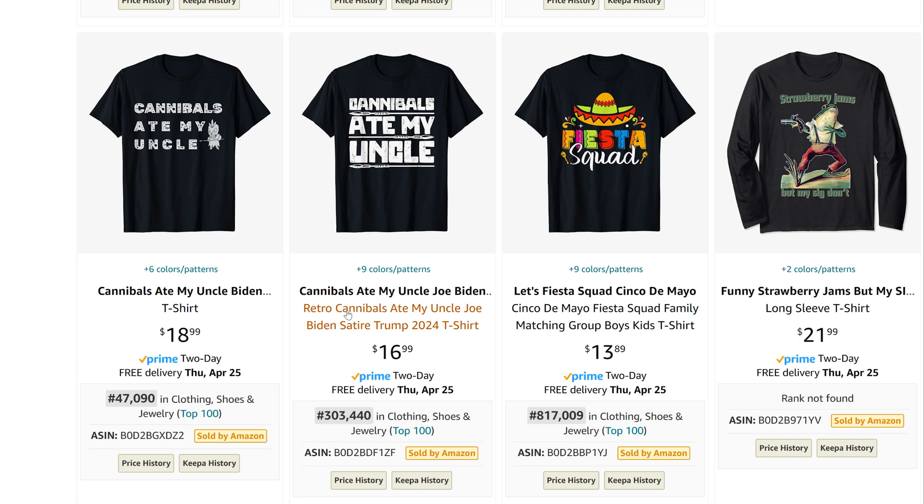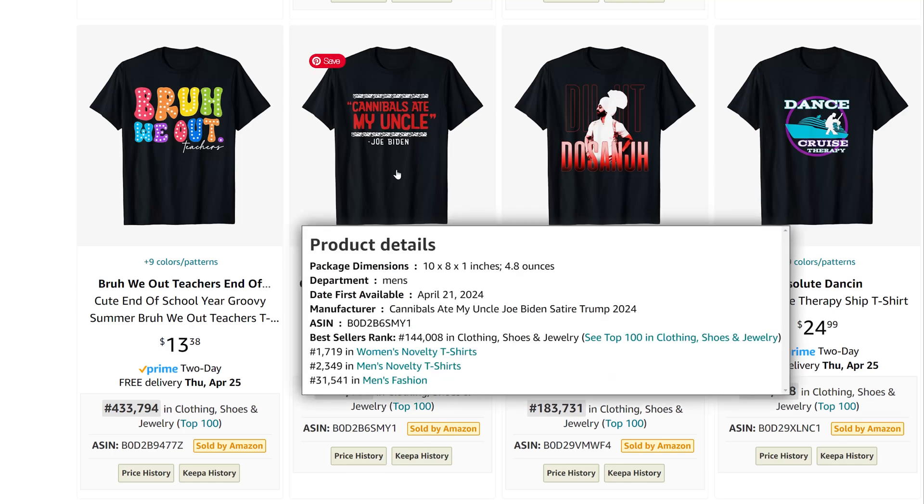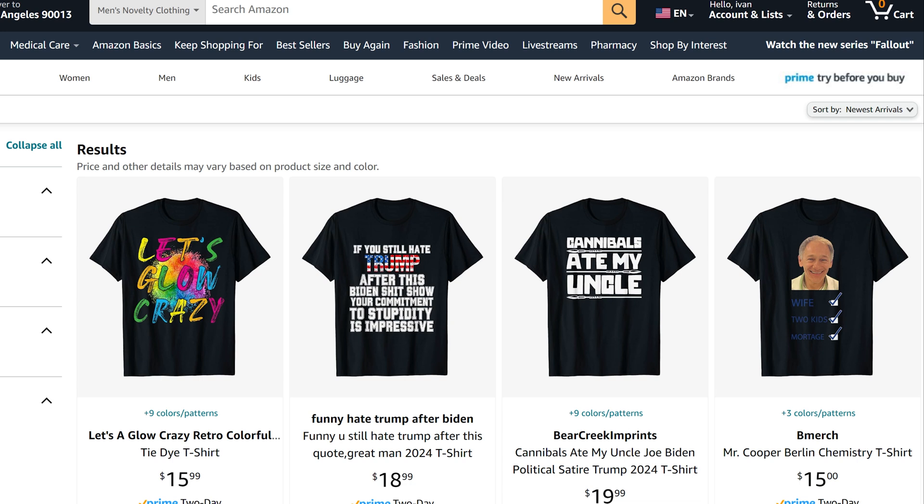Here we see two more. This is an example of how I find trending designs for free and effectively. I cannot recommend the particular design because it includes cannibals, and I am not sure how Amazon would interpret that.